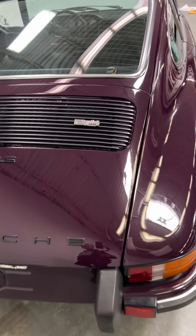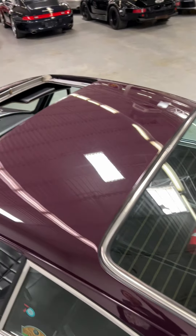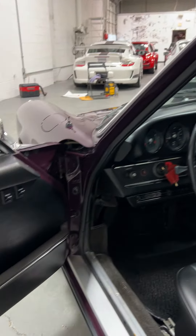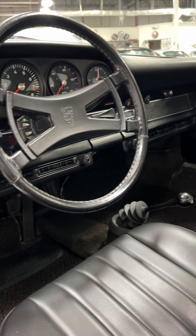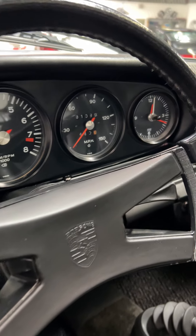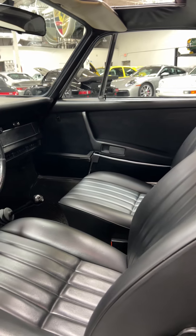It's a 1973 911 S 2.4 MF5 with 190 horsepower. Tons of factory options — like a power sunroof, love that, super rare — and power windows, also very rare. Check that out: factory air conditioning. It does have an upgraded compressor in the back and it does blow ice cold.